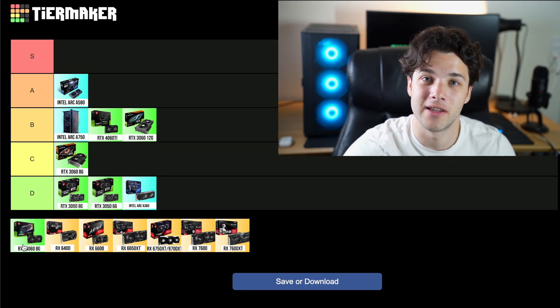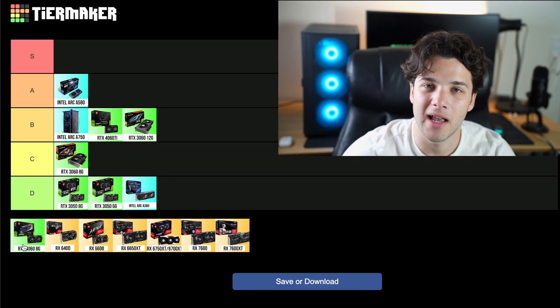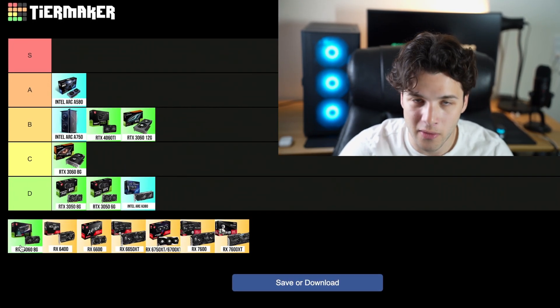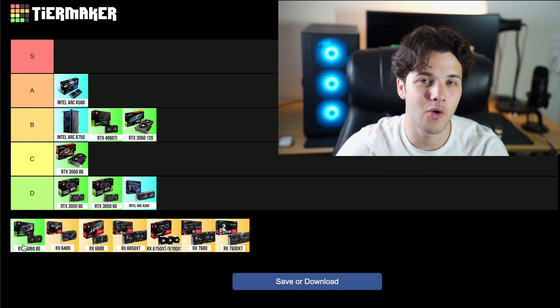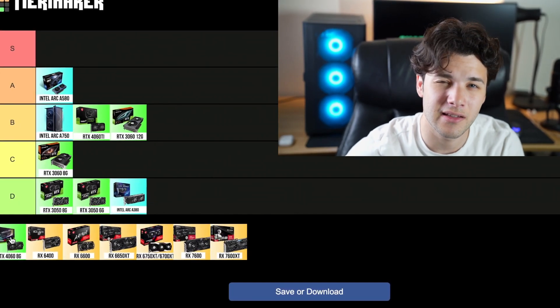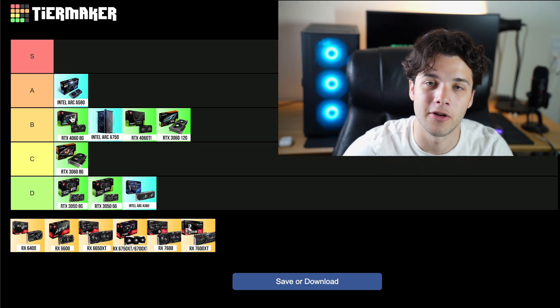Then we have the RTX 4060, the one I have right here that I'm using in this system — I actually tested it for Fortnite. The 4060 is a nice graphics card; I do like the performance. The price is not excellent at $300, but considering you have DLSS, better ray tracing, decent content creation and AI performance — even though at 1080p I wouldn't recommend using DLSS or ray tracing — this one is going into my V tier. Not ideal, but if you get it you will be happy with it.